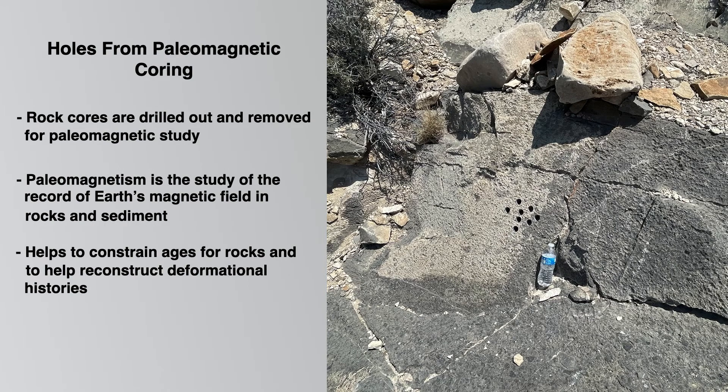Here's something interesting that we found in several locations at this site: these are holes from paleomagnetic coring. Rock cores are drilled out and removed and taken back to the lab for paleomagnetic study. Paleomagnetism is the study of the record of Earth's magnetic field that's left in the rocks and sediments. They can use this to help constrain ages for rocks and to help reconstruct deformational histories. Pretty cool — so if you see these, that's what you're looking at.